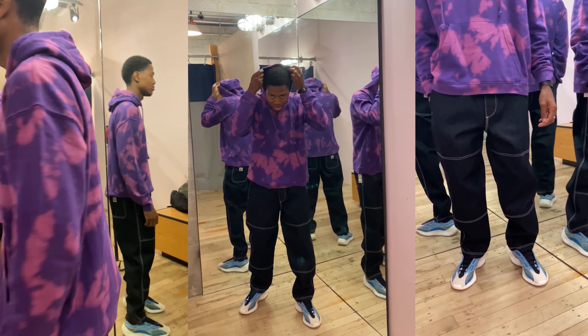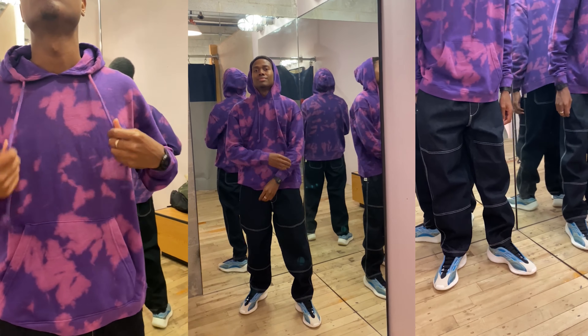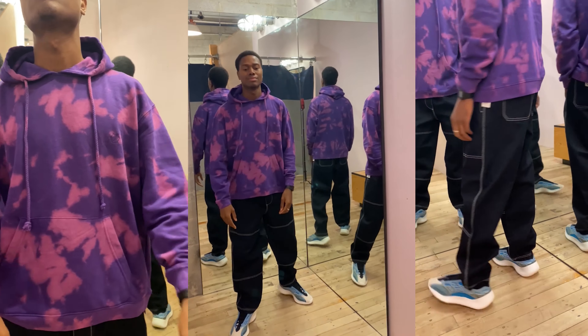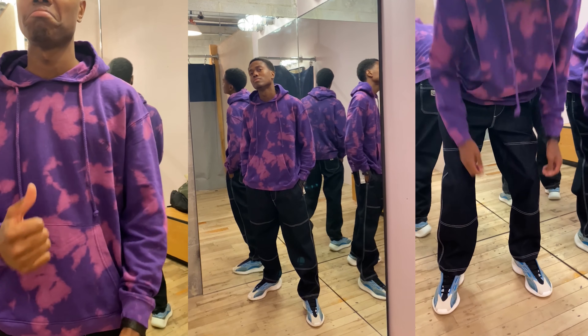The second fit has an evening wear vibe with the colors. The top is this tie-dye hoodie — the purple is like a royal purple, great for date nights. It's the standard cloth Stockton tie-dye hoodie sweater. I say cop.